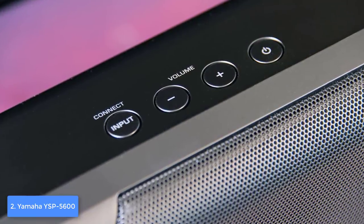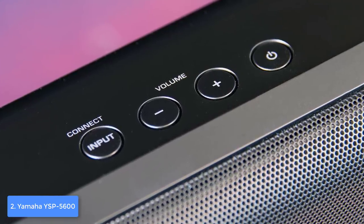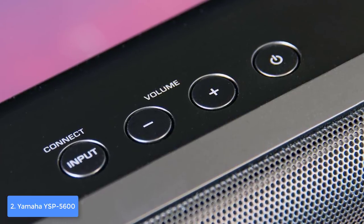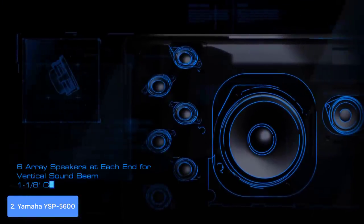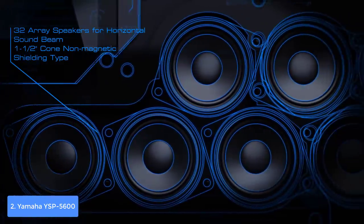At the back there are four HDMI inputs with 4K and 60p pass-through, one HDMI output, one coaxial, two optical, a pair of analog inputs, an IR input and IR pass-through output, and an RS-232 port — plenty of connectivity. This model also works with Alexa, so you can control it via voice, and it also works via Wi-Fi and Bluetooth.